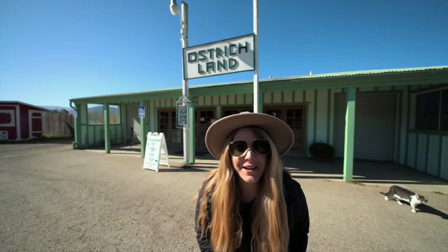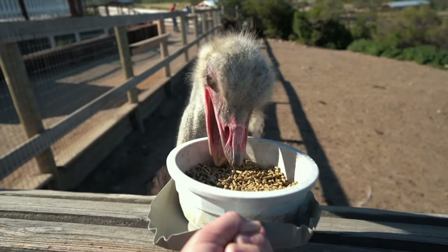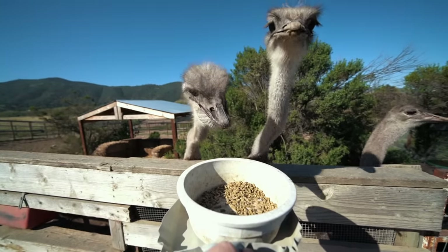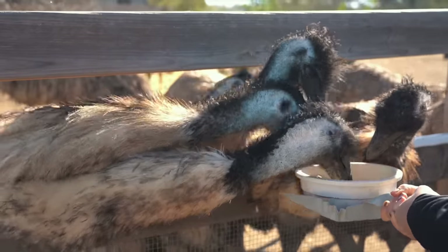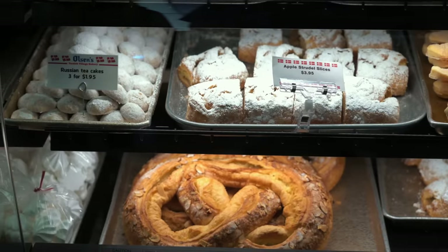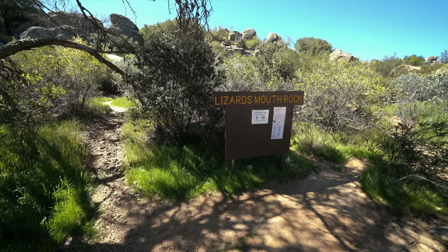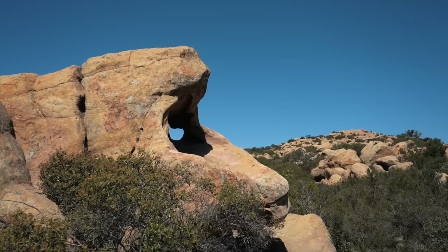We had breakfast at the hotel before heading out to our last few stops on the way home. Few things beat the simple joy of watching an ostrich eat — especially watching them eat in slow motion. From there we made a quick stop in Solvang to visit one of our favorite bakeries, Olsen's. When in Solvang, make sure you get a Danish waffle. After that we only had one stop left — to visit a rock that's supposed to look like a lizard's mouth.